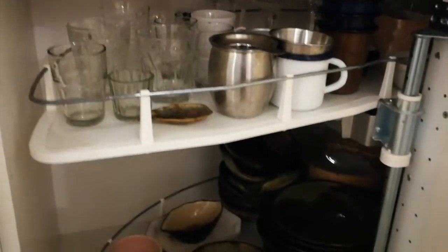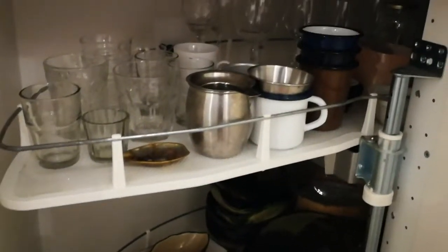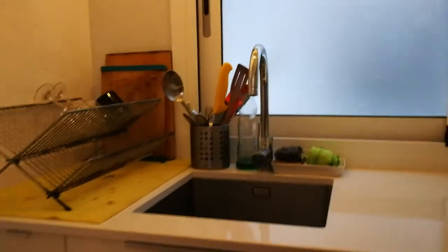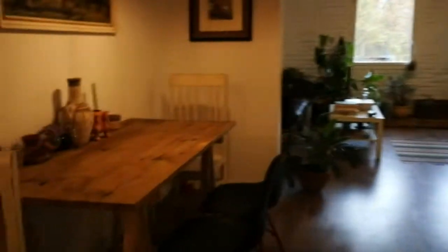Over here you have all types of glasses and tea cups. Down there you have plates — very original plates. And this kitchen has a view to the light well right over here.